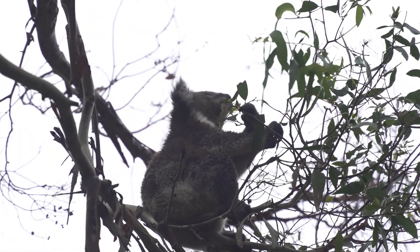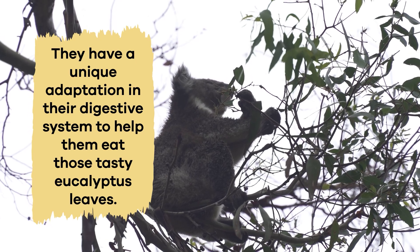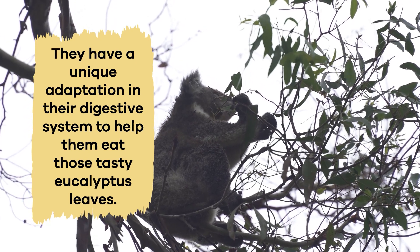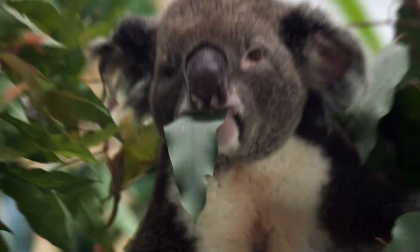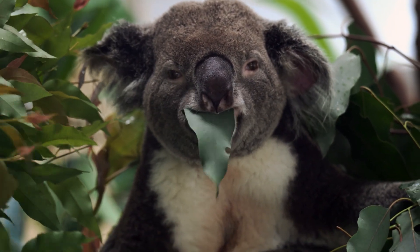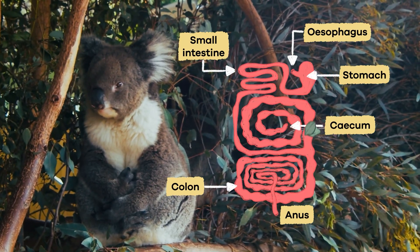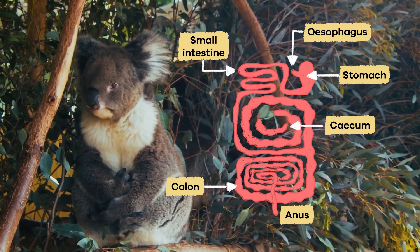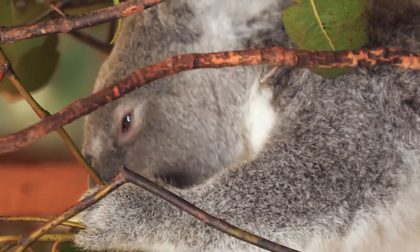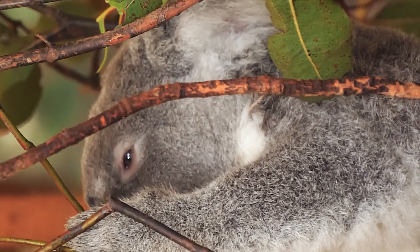One remarkable fact about koalas is that they have a unique adaptation in their digestive system to help them eat those tasty eucalyptus leaves. These leaves contain toxins. Koalas have stomach bacteria that help break down the toxins and extract leaf nutrients. In addition, they have a long digestive tract that allows them to digest their fibrous diet efficiently. This unique digestive system is one of the reasons koalas can survive on a diet of eucalyptus leaves alone.